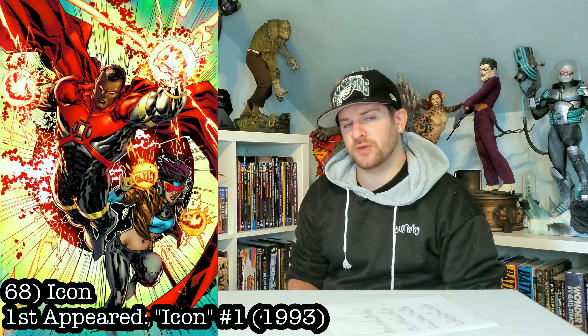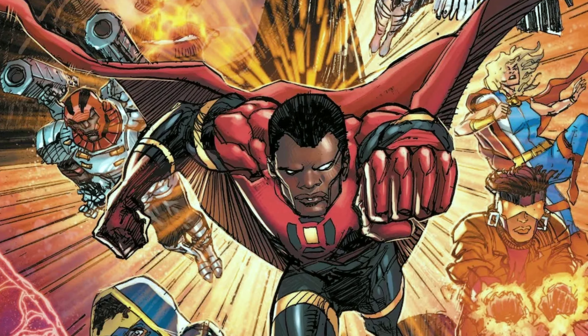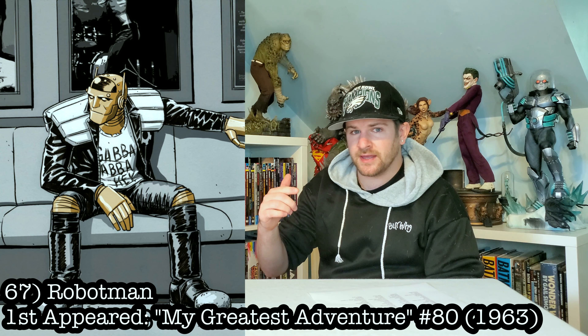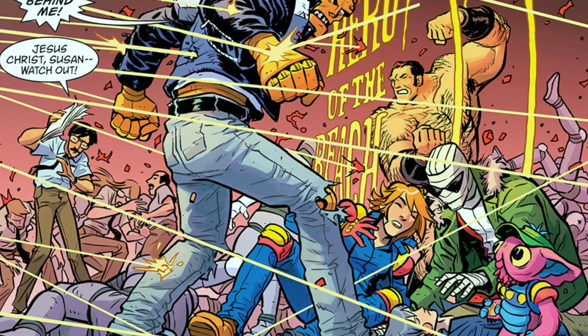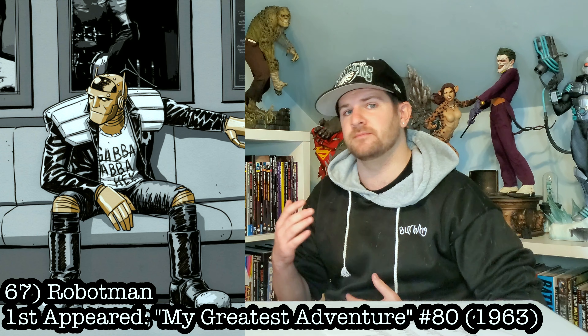Next up, with Milestone making a big comeback, it only makes sense that I'd include their big bad: Icon. I'd love to have him in here. He's been merging with DC — it would look great in my collection. Next up, we got Robotman, slash anyone from Doom Patrol. The show has been extremely popular and brought a lot of these characters to life, so I could even see one of the big ones like XM, maybe even Sideshow, doing any of these characters.